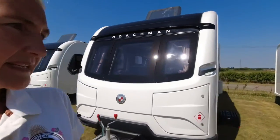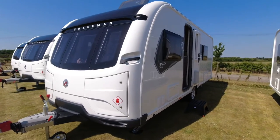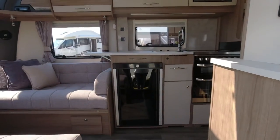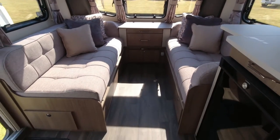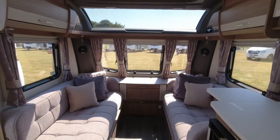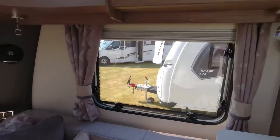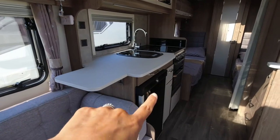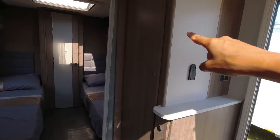We'll move on to the 565 — another single axle. If you want something smaller and compact but a different layout, this one could be for you. We've got the same lounge, the speakers, the radio, and the big sunroof. This might be of interest to couples who aren't wanting an island bed. We've got a good-sized kitchen on the off side with the flap and under-counter Dometic fridge.